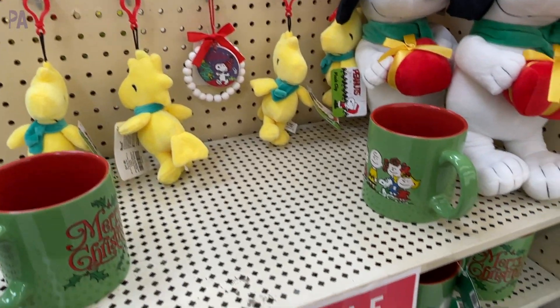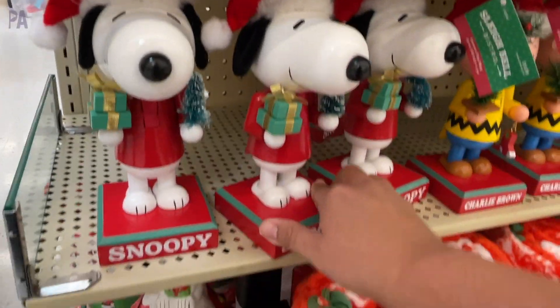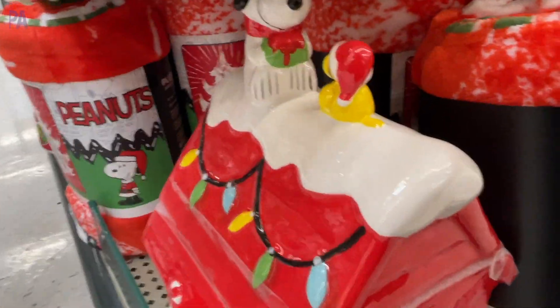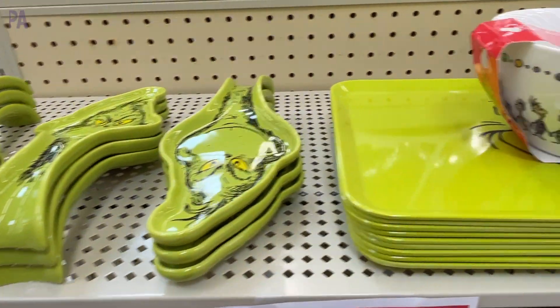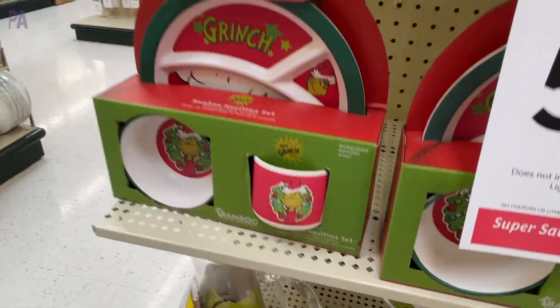If you like the Peanuts, there's a whole section of Snoopy and Friends in Christmas themes as well — blankets and ceramics and knickknacks, all kinds of fun things. They also had a whole section of the Grinch, and I was very surprised to learn there was a whole bunch more throughout the store, so if you're a Grinch fan, they've got you covered.